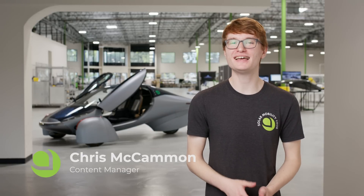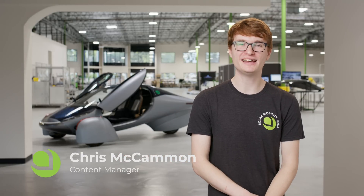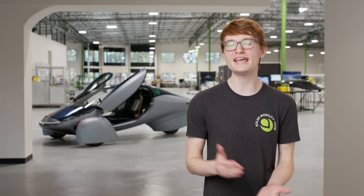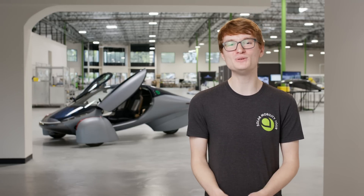It's pretty obvious that Aptera is unlike anything else on the road today. Aptera combines the freedom and cost savings of a motorcycle with the safety and convenience of a traditional car — and it has some unique benefits of its own. Let's talk about what makes Aptera a vehicle like no other.